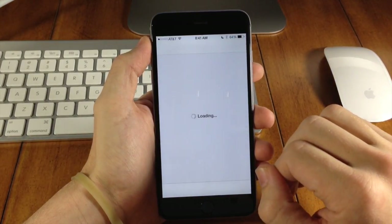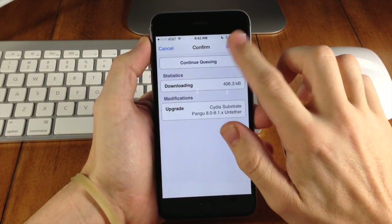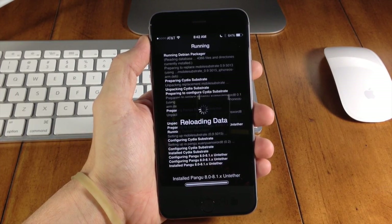Now we're going to go back here into Cydia and upgrade — you can see both of those upgrades right there. We're just going to tap Confirm and then it's going to upgrade Cydia Substrate and the jailbreak.